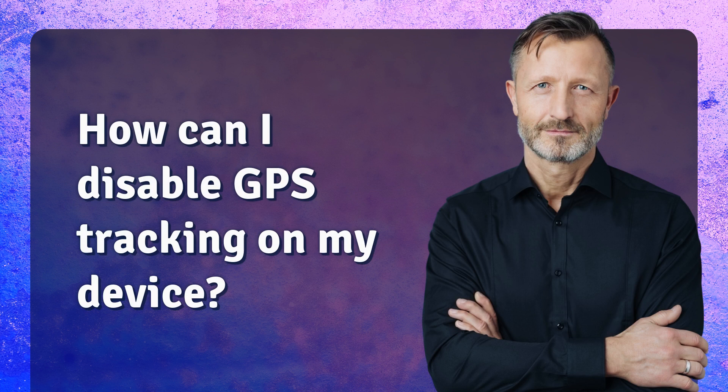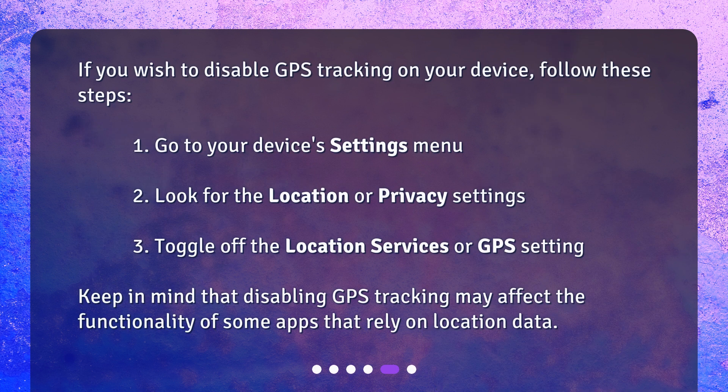How can I disable GPS tracking on my device? If you wish to disable GPS tracking, follow these steps: 1. Go to your device's settings menu. 2. Look for the location or privacy settings. 3. Toggle off the location services or GPS setting. Keep in mind that disabling GPS tracking may affect the functionality of some apps that rely on location data.